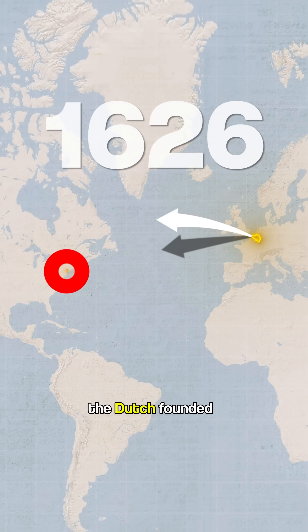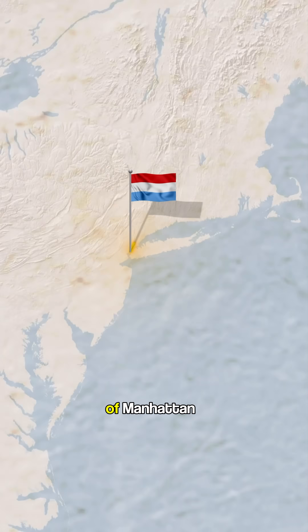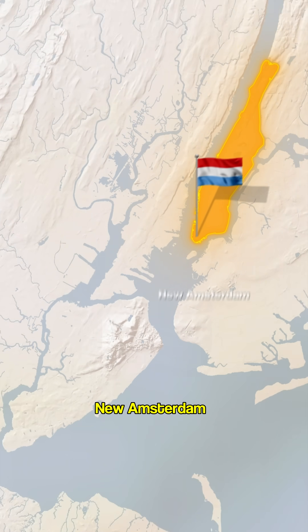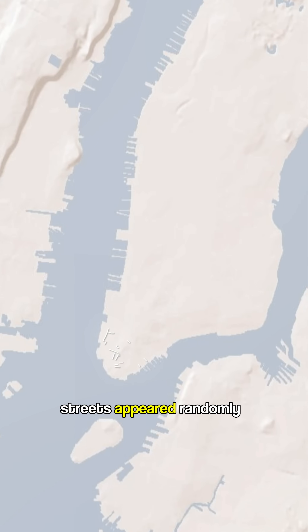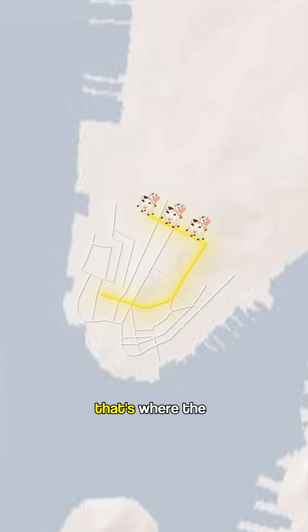In 1626, the Dutch founded a settlement at the southern tip of Manhattan and called it New Amsterdam, the capital of New Netherland. Streets appeared randomly wherever cows wandered — that's where the roads were made.